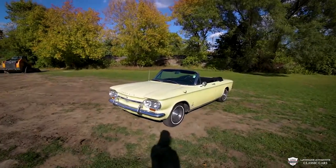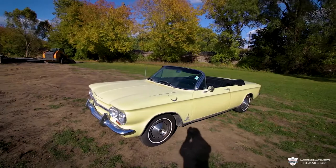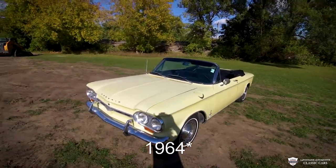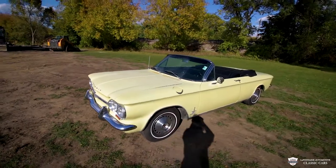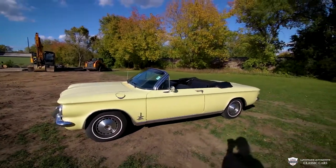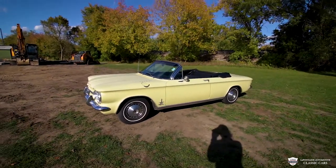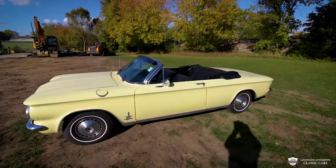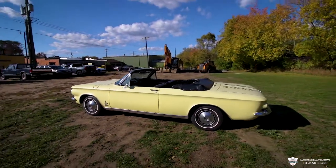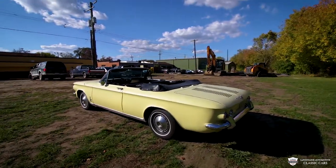Hello everyone, how's it going? My name is Joey. This is the LaFontaine Classic Cars YouTube channel. Today I'm bringing you our 1962 Chevrolet Corvair, showing about 85,000 on the dash right now. Super clean car. We got the top down. This is the Spider Edition. It looks super slick with the top down — really nice looking car. Great for a summer drive, maybe a Sunday drive. Whatever you need to do to get it from point A to point B, this car can do it.